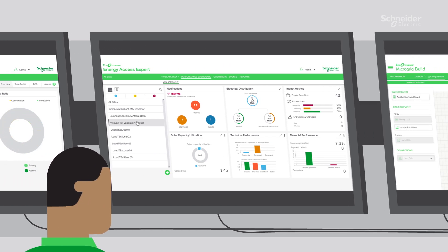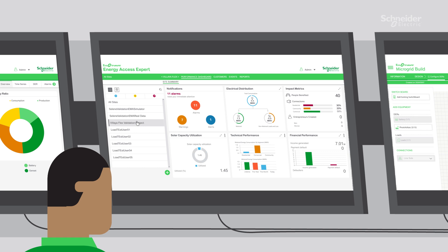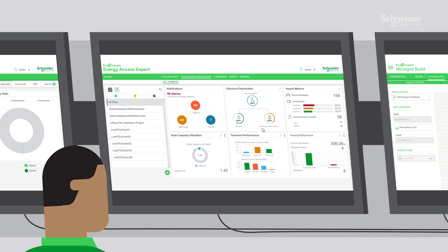EcoStruxure Energy Access for demand management and control. This is an add-on offer that helps with demand monitoring, prepayment and controls on-site load consumption, impact KPIs, CO2 savings and usage patterns.